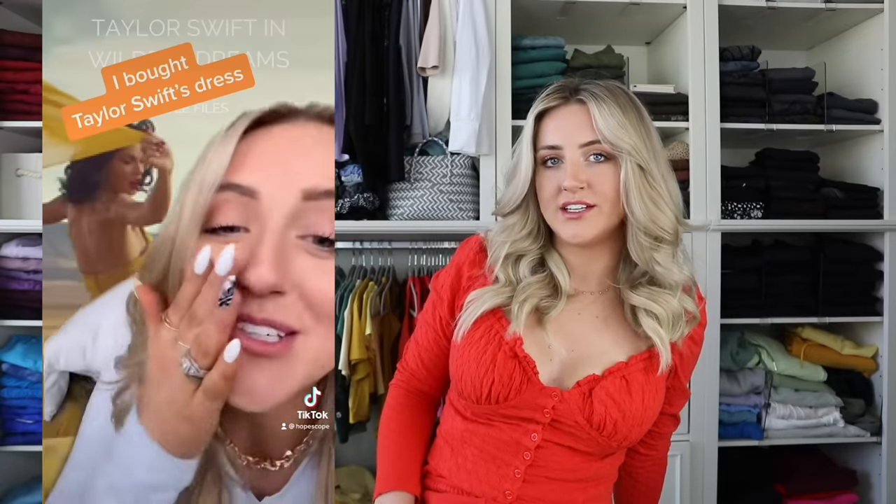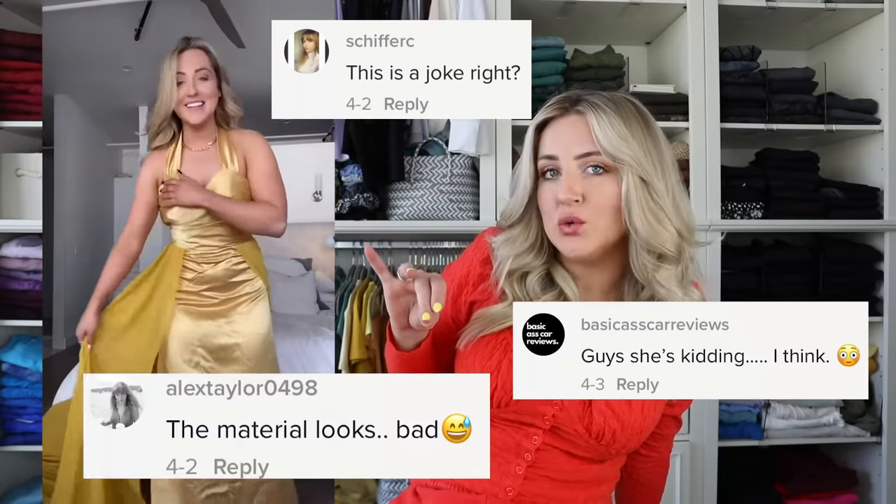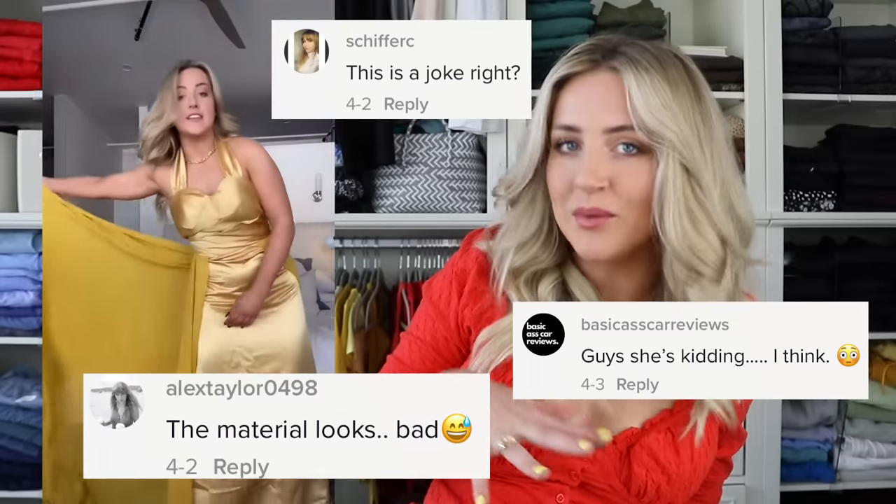I feel like we had some wins last time, but we definitely had a couple misses. I actually posted the Taylor Swift one over on TikTok and got absolutely roasted for thinking it was cute. I'm not saying it was perfect, but I think they were a little harsh on it.